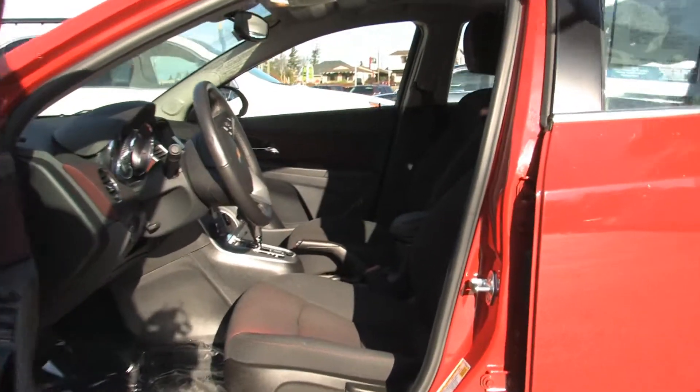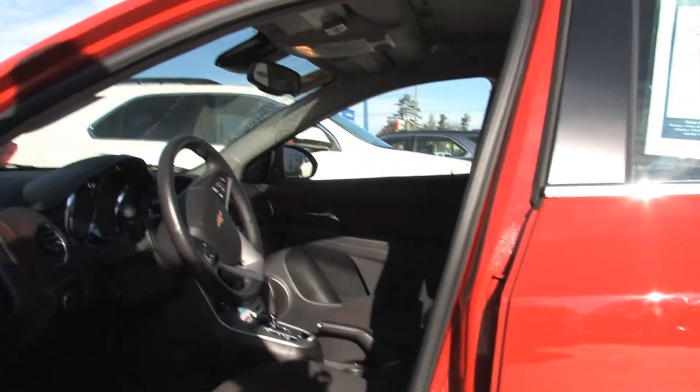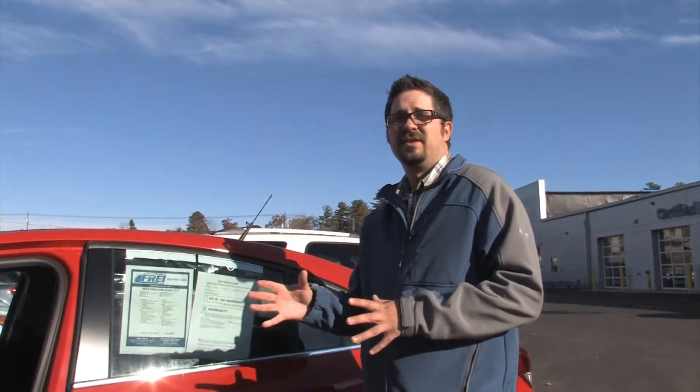Inside, there are lots of technology features. We've got the tech package where you can have OnStar and MyLink. If you're a Pandora listener like me, you can sync your smartphone and listen to Pandora for the entire ride.